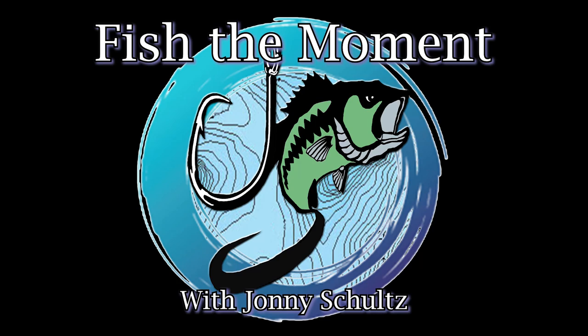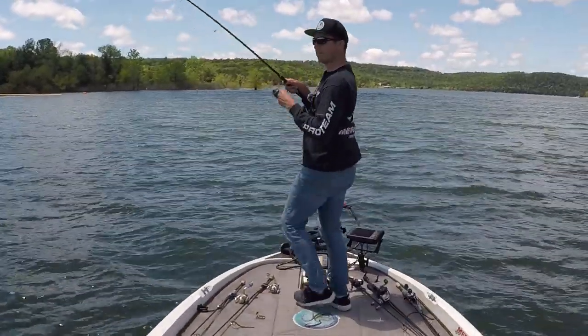Welcome back to Fish the Moment. In some of my recent videos and on my social media pages I've had a lot of guys asking me to make more videos about bass fishing electronics. I have a lot of videos lined up over the next few weeks about how to interpret bass fishing electronics, but first I want to start out by showing you some images from my fish finder on Table Rock Lake where I've been catching a lot of good spotted bass.